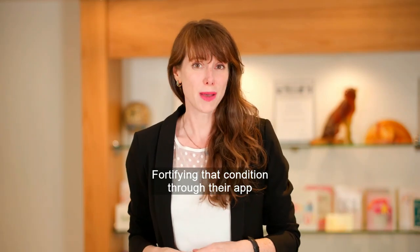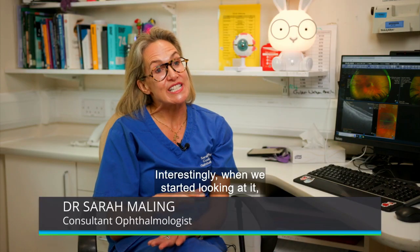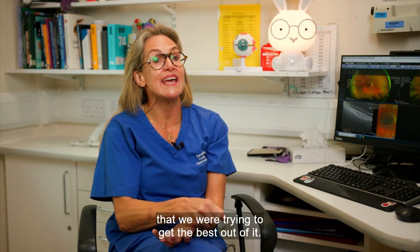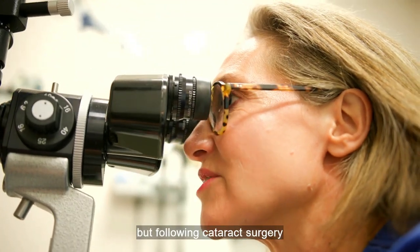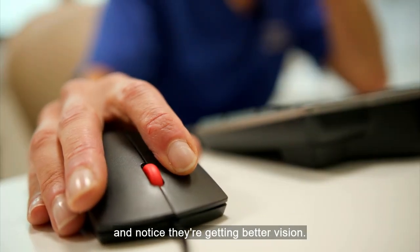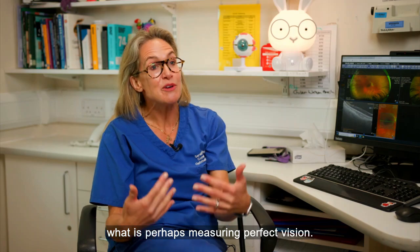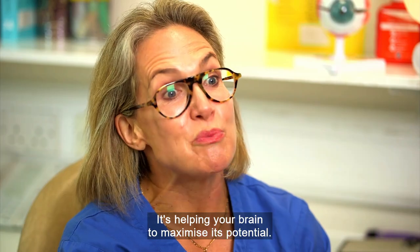Fortifying that condition through the app can help overcome a range of eyesight challenges. When we started looking at it, the three groups were people with eye problems such as lazy eyes, nystagmus, inherited eye diseases — people with low vision that we were trying to get the best out of. We then moved to people with good vision but following cataract surgery, who maybe weren't getting the best out of their lenses. They try Revital Vision and notice they're getting better vision. But then we looked at a group that you wouldn't necessarily think about, which are the elite athlete sports people, or people who want to augment what is perhaps measuring perfect vision. And in fact, that group do very well with this treatment. It's helping your brain to maximise its potential.